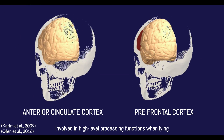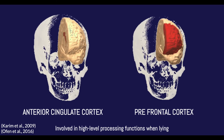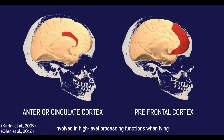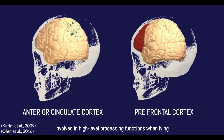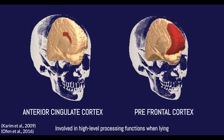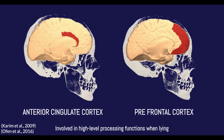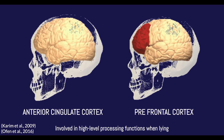Now let's discuss where lying lies in our brains. fMRI technology allows us to see blood flow activity in the brain. Studies using this technology have found that the anterior cingulate cortex and prefrontal cortex are mainly involved in deception. These areas are involved in high-level processing functions like impulse control, emotion, decision-making, and ethics. However, even with this information, it is difficult to pinpoint exactly where deception comes from. Nonetheless, we know it is not just a psychological thing.